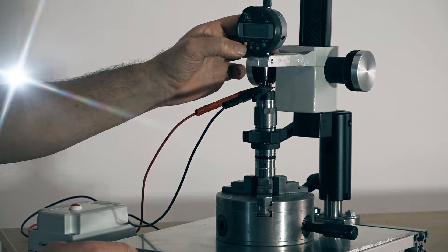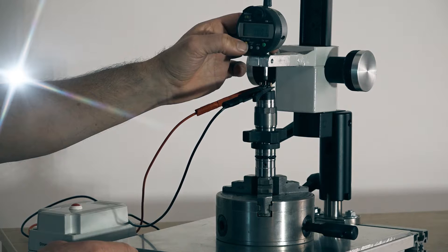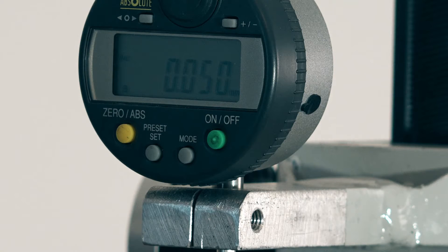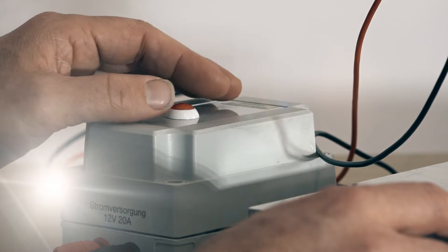Every adjustment parameter is set to tighter tolerances than Bosch specifications used on their production lines. This benefits you with a perfectly running truck from idle up to full load, and also with the highest possible reliability.